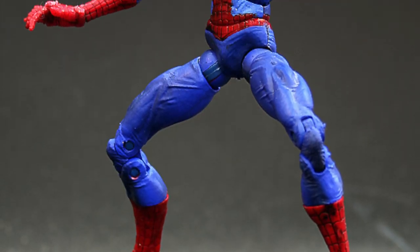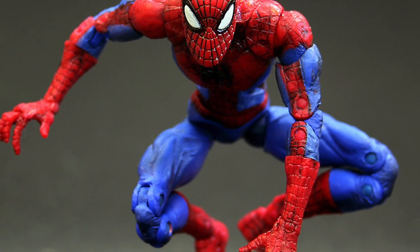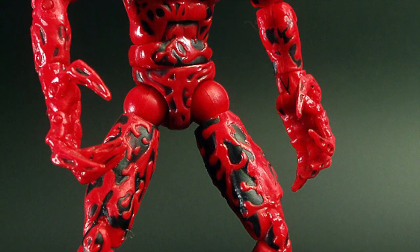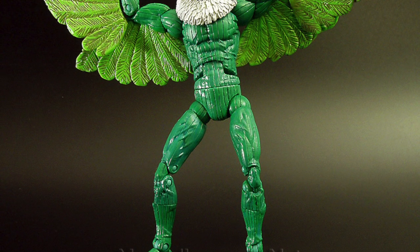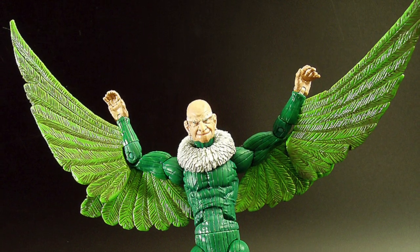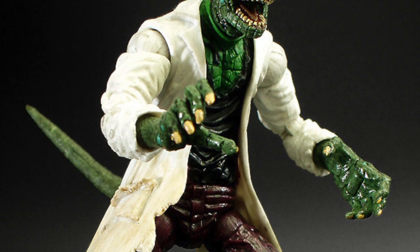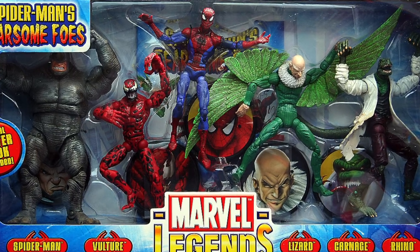We have Spider-Man's Fearsome Foes. So of course you have the wall crawler himself, Spider-Man — but what a rogues gallery he comes packed with. You've got the Rhino, who is big and chunky and looking fearsome. You have Carnage, and symbiote characters are great because this still holds up to today. Then you've got the Vulture, who some people say is still possibly the best Vulture — his Adrian Toomes face looks really weathered, like a proper old man. And then you have the Lizard. You look at the detail on here, how reptilian and vicious the face looks. This is a really mean looking, fearsome set of action figures.